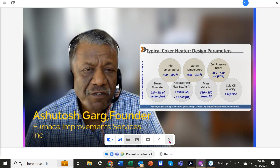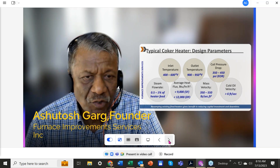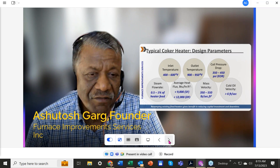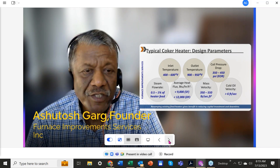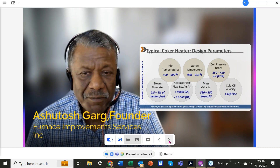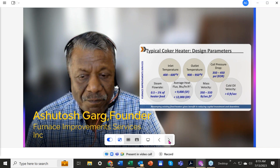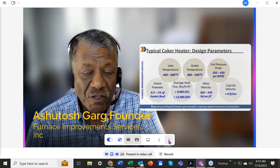There are four parties involved in coker heater design: first, the licensor — I believe there are only three or four companies in the whole world with coking technology. Then comes the EPC company doing the project. Then the heater vendor, supplying the heater per the EPC and licensor guidelines. And finally, it's you — the owner. These four parties are responsible for designing and building coker heaters.